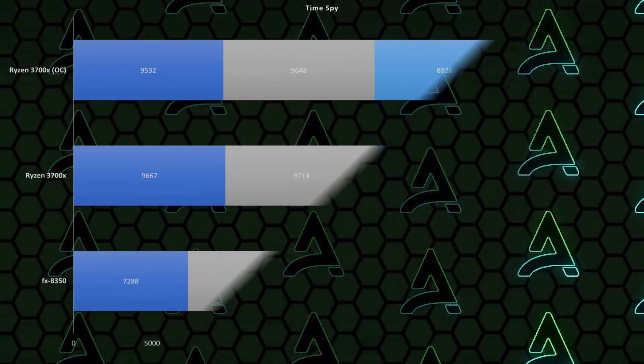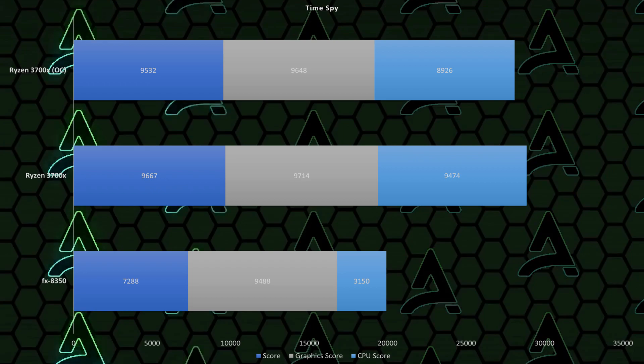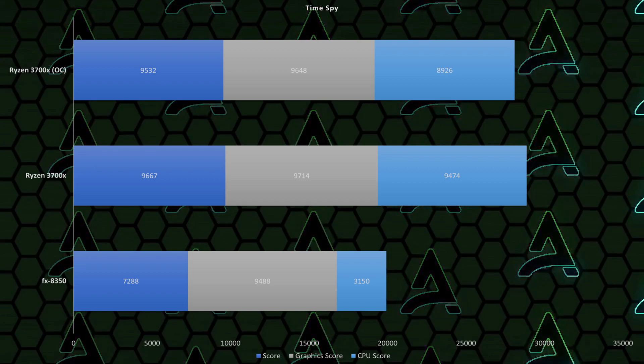Now let's talk about some places where the CPU does take a bit of a beating — primarily in Time Spy, where even though overall it's not too far behind, in just a CPU test it suffers dramatically. As you can probably figure out, for anything that's purely CPU-intensive, it may not be the best choice. But when you need a good CPU-GPU combo, it becomes quite a good solution.